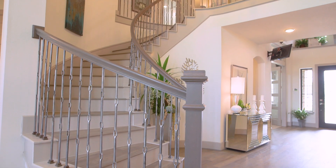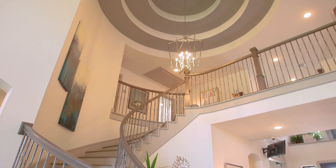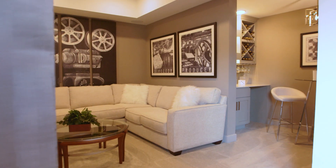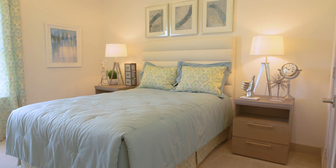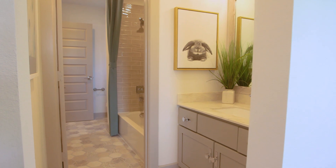Heading upstairs, the winding staircase is one of our signature features, of course paired with your rotunda. We've got a game room and media room. This particular model plan has the fifth bedroom option with a full bath, which is very popular — you've got your game room and media room on one side, and then two bedrooms with a Jack and Jill bath on the other side.